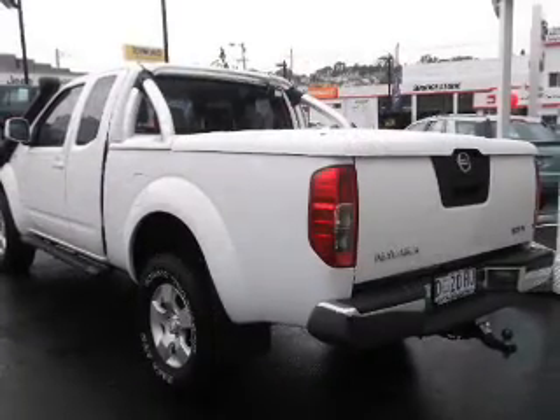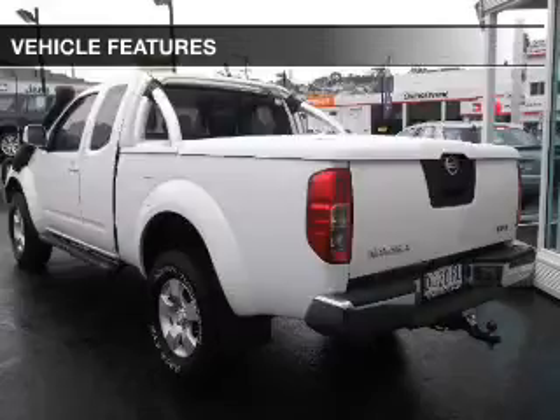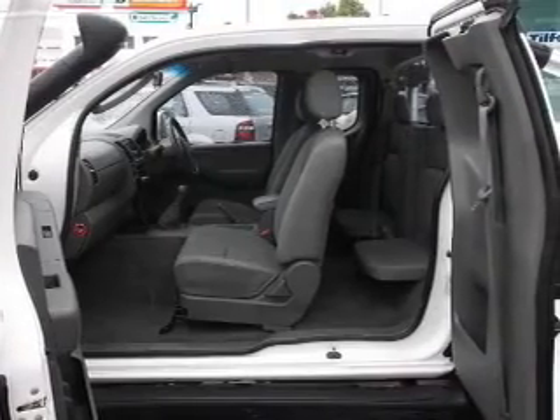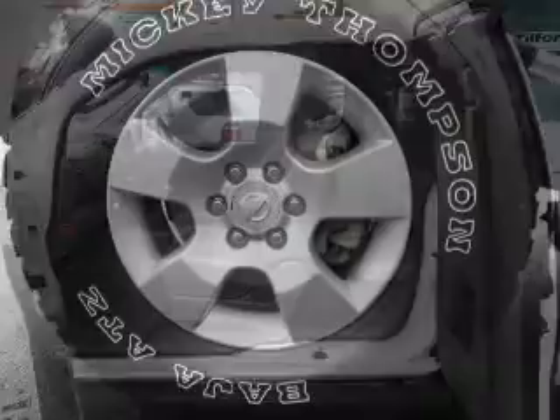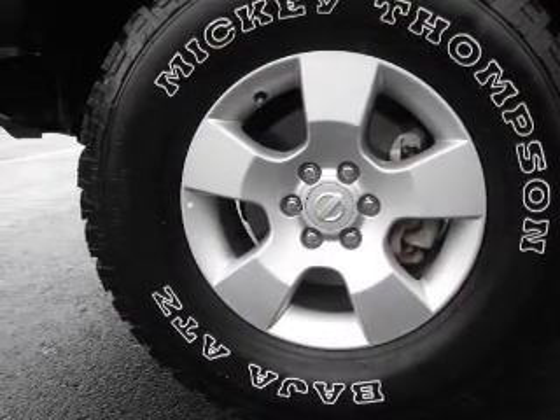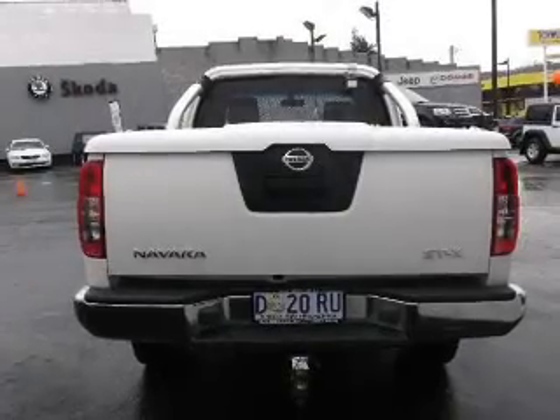Run all over town without worrying about filling up. Plus, enjoy these notable features included in this ride: a CD player, a CD stacker, central locking, climate control, cruise control, power mirrors, power windows, and premium wheels that give a more luxurious look.